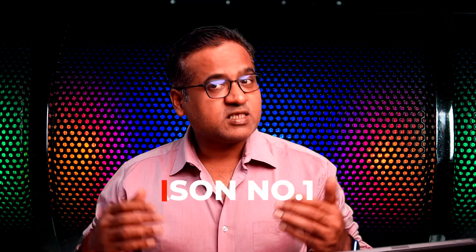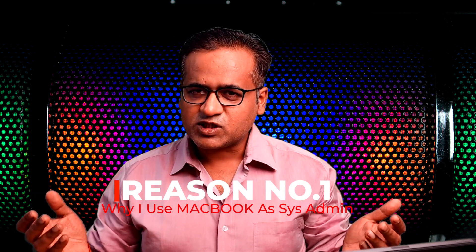Hey everyone, welcome back. My name is Kapil, welcome to Dig with Geek. Today we are going to talk about why I use a MacBook as a sysadmin, or why I say that a MacBook is the perfect companion or a perfect system for a sysadmin. I own a hosting company where I offer shared web hosting, dedicated servers, VPS, etc.